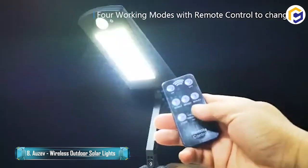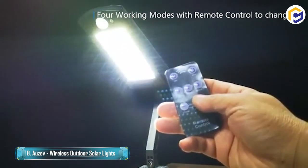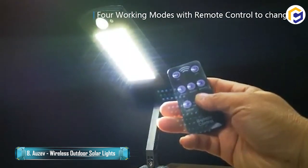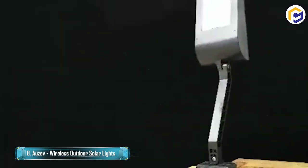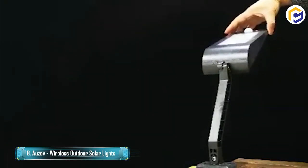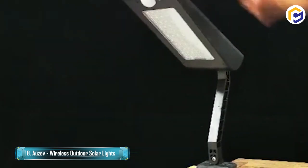The new updated version of this solar light is built using 66 white LEDs, which are even brighter than before with an 80 square meter range. These solar LED lights can be used at various places such as parks, farms, yards, garages, and pathways.